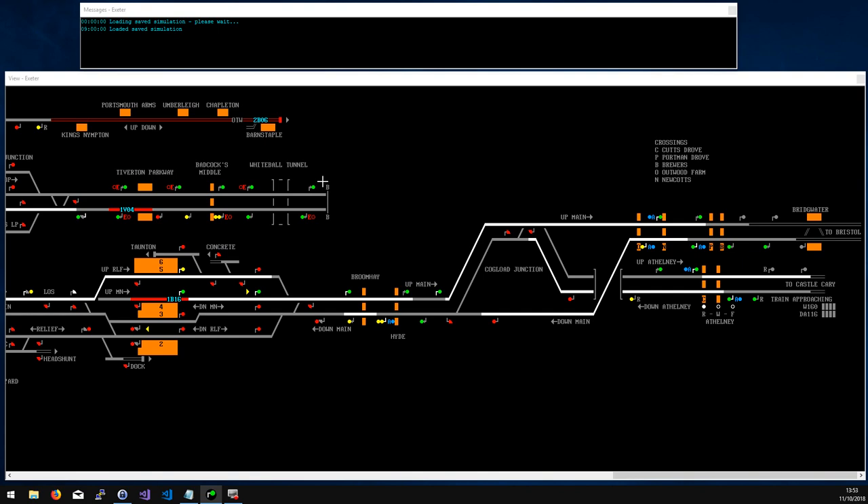Hi guys, this is Luke back to give you another run through of a SimSig simulation, and this one is Exeter. Exeter is effectively — probably 80% of this simulation is the main line, which starts at Bridgewater station on the Bristol to Exeter line and Cogload Junction on the line to Castle Cary, so that's the north east of the simulation.